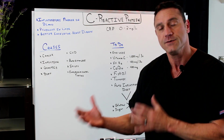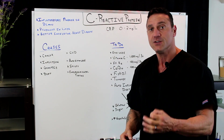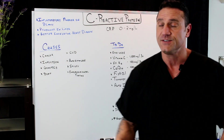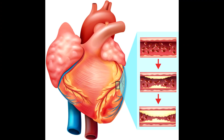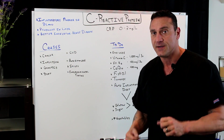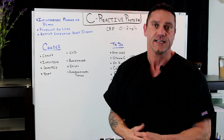What it is exactly, we may not know, but it's indicated that something's going on. It's an inflammatory marker in the blood, and it's produced in the liver. What makes C-reactive protein so significant is that it is actually a better indicator for heart disease. If you have a C-reactive protein measurement above three, then you may be a candidate for heart disease.